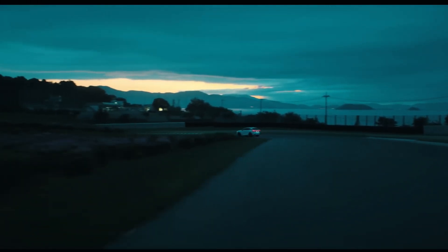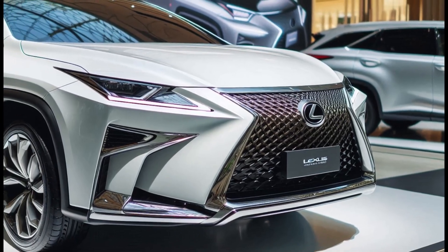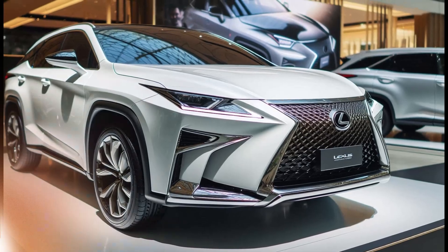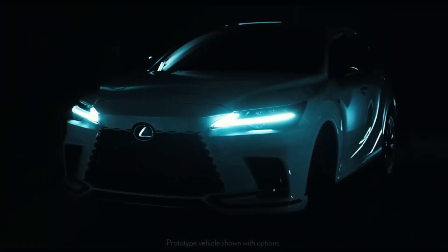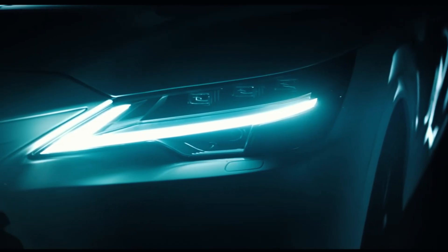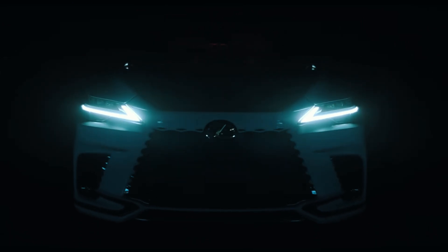Welcome to today's car review. Today we explore the evolution of an icon — the Lexus RX, a pioneer in the luxury crossover SUV segment. The Lexus RX has set the standard for luxury and comfort for years. We take a look at how the latest generation evolved, with the Lexus RX first introduced in 1998, pioneering the way forward.